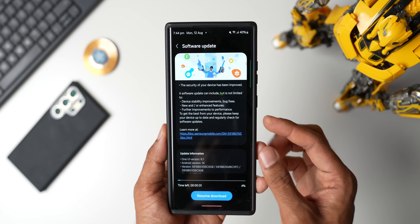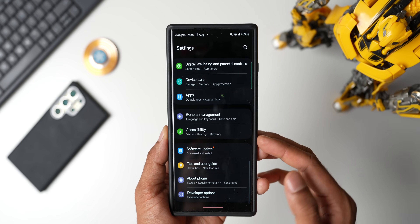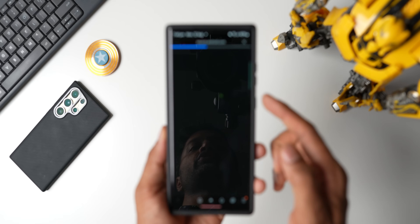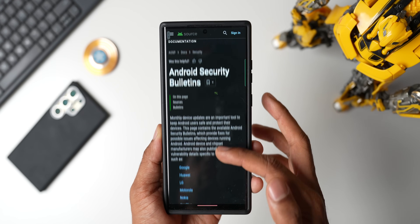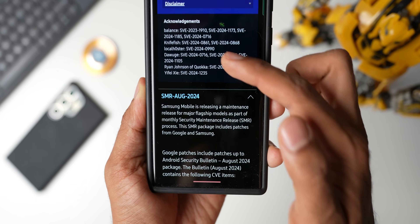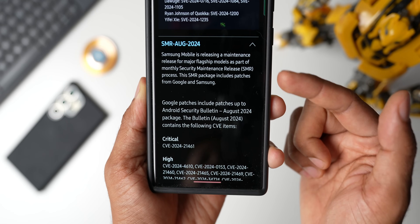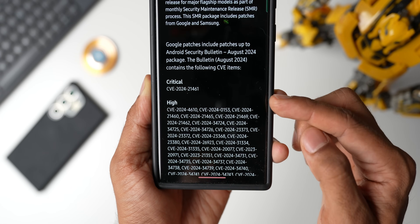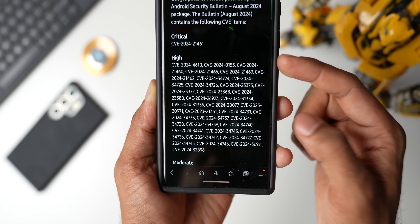If you want to check out the criticality of this particular update, go to Settings, tap on About Phone, then tap on Software Information, and then tap on Android Security Patch Level — it will take you to the source.android.com website. You'll see the Android Security Bulletins there. Tap on Read, then tap on Samsung. You can see it is showing the August security patch level. If you scroll down, it says Samsung Mobile is releasing a maintenance release for major flagship models as part of the monthly security maintenance release process. This SMR package includes patches from Google as well as from Samsung. Scrolling further, you can see the vulnerabilities fixed here — critical and high vulnerabilities have been fixed with this update.